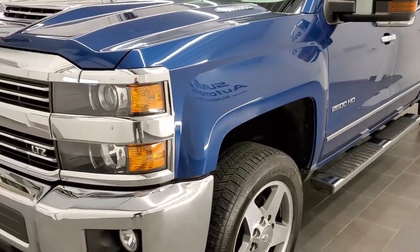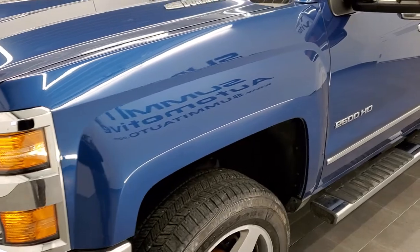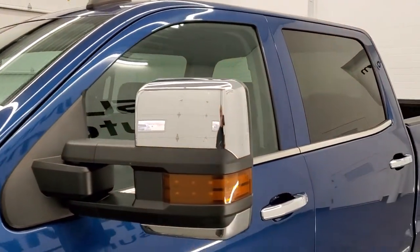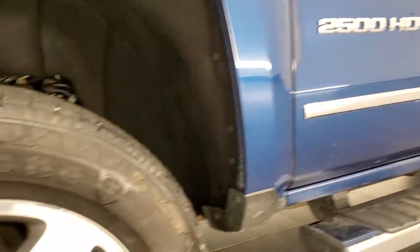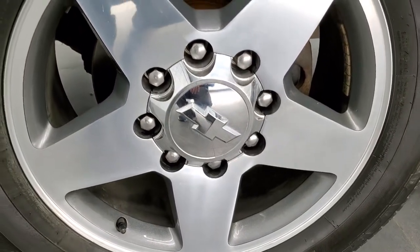Deep Ocean Blue Metallic is the color. We shoot all of our videos in 1080p, 60 frames per second. So if you have HD capabilities on your computer, tablet, or smartphone device, turn them on right now because it is definitely your best way to check out the quality and condition of the truck before seeing it in person.